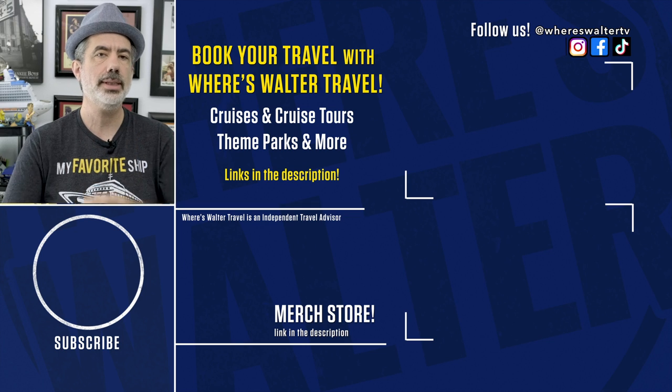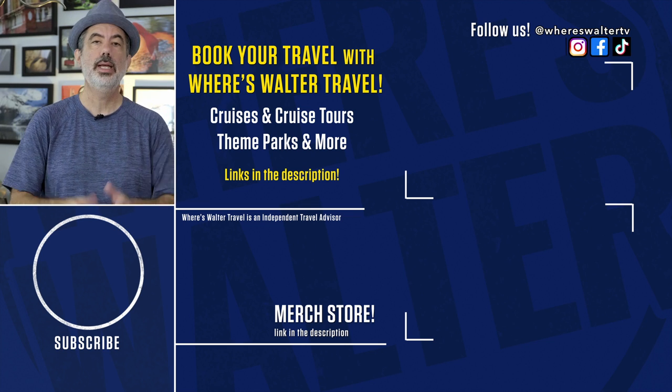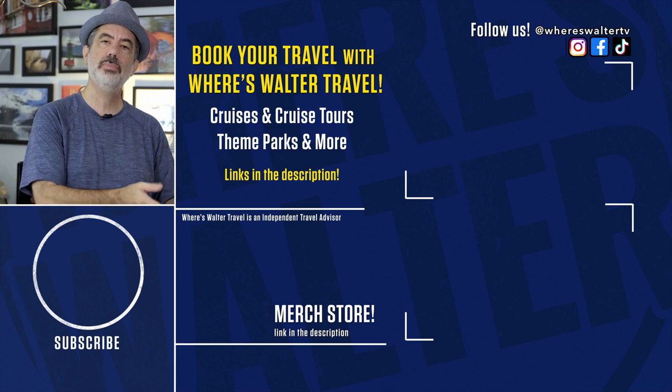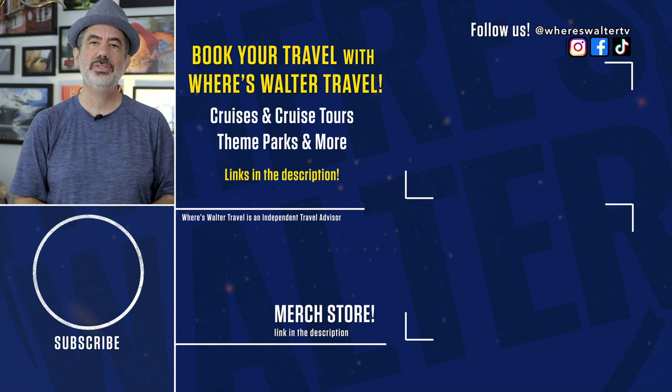I hope that was helpful. Good luck on your cruise. Thanks so much for watching. If we're bringing you some value in your cruise and travel research, consider subscribing to the channel. If you'd like to support what we're doing, we do have a Patreon account and a merchandise store with a lot of fun cruise designs. Links are in the description below. Thank you so much for your support.